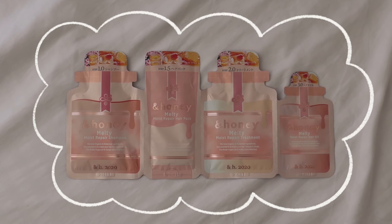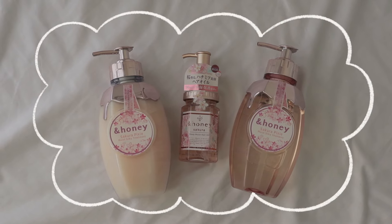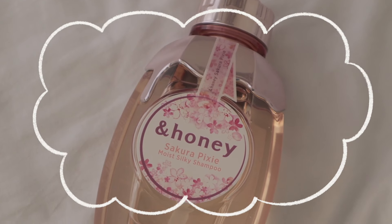This one is supposed to repair damaged and dry hair by giving it extra intense moisture. When I bought this, it came in a bundle with travel-sized shampoo, hair pack, treatment, and hair oil. Yesterday I used the hair oil and this is the result — I haven't washed my hair since yesterday but it doesn't look dry, it looks alive. I also got the End Honey Sakura Pixie Moist Silky Shampoo, Treatment, and Hair Oil — these ones are limited edition with a white cherry blossom scent.